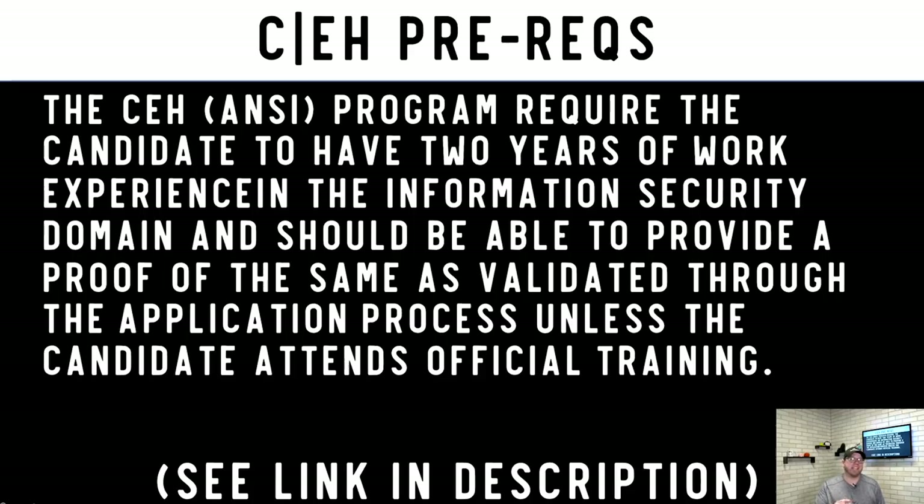The CEH is brought to you by EC Council — links are in the description below. For the CEH certification there is a prerequisite: you either need two years of work experience in the information security field, or you can take the official training through EC Council. There is a price difference depending on which path you choose.